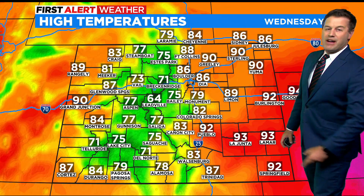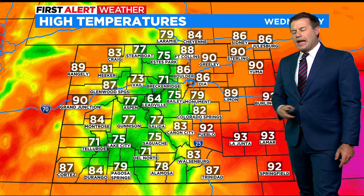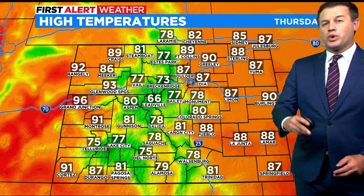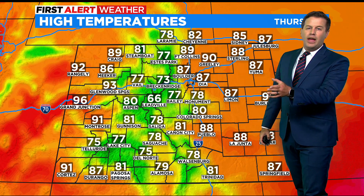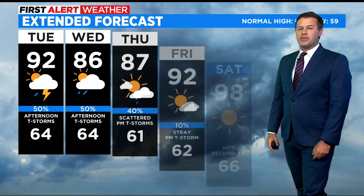Tomorrow, temperatures drop about 5 degrees or so. Cloud cover overall should be a little thicker tomorrow, and we're going to have another 50% chance for showers and storms for Wednesday. And then Thursday is our last day in the 80s for a while, with another chance for showers and thunderstorms.